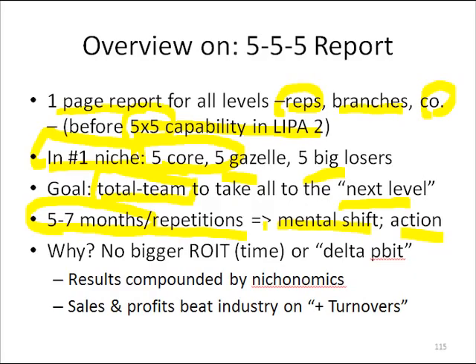We worked on that very hard. But again, it's just the repetitions of learning and educating, and my asking and going over it again and again before there started to be a mental shift and people actually proactively did stuff on their own.